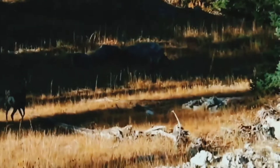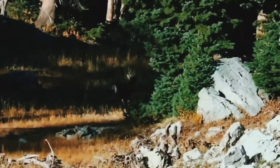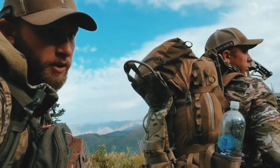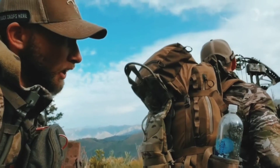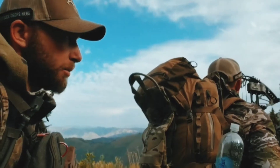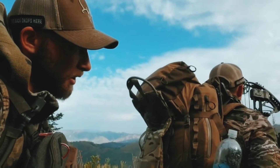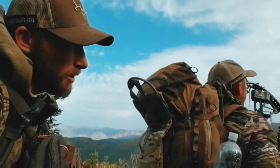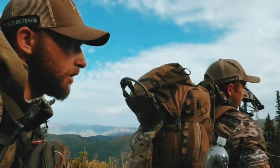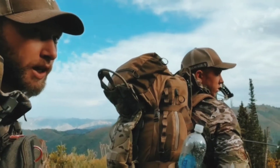And that, my friends, is what happens when the wind shifts. We were walking down this game trail and Austin saw a buck come out and then go back into the pines, so we just slowly continued walking. A few minutes later a big buck came running down the trail we were on. We're going to sit tight until he can't see or smell us and see if he comes back out. That was pretty cool to see.